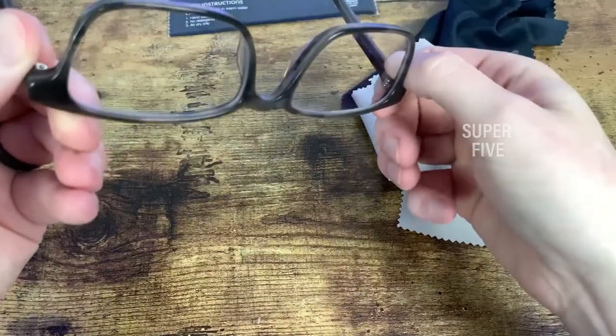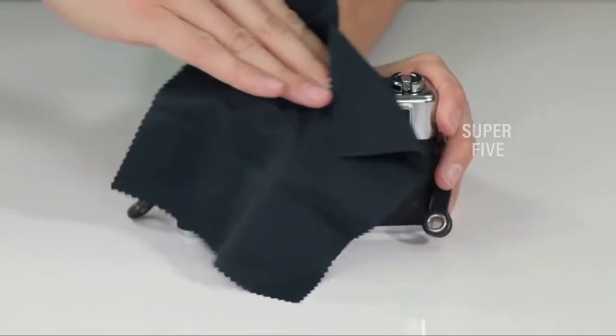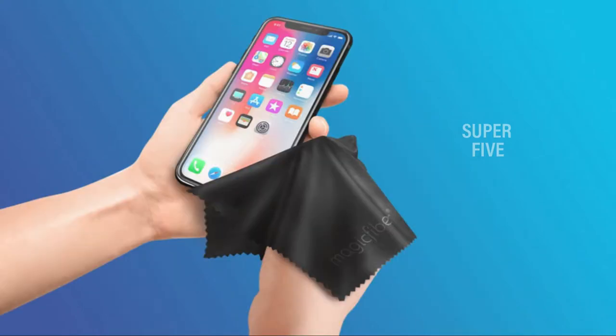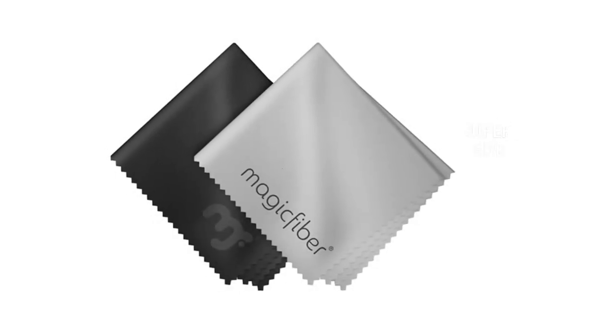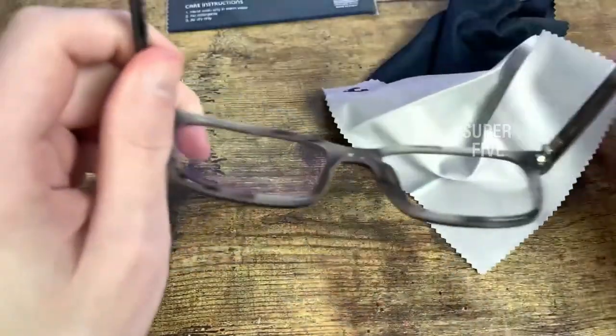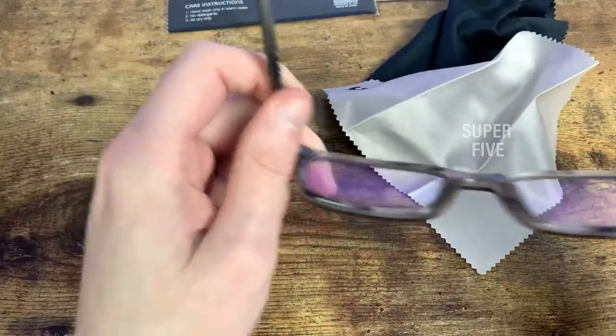Each cloth has smaller fibers that keep the surface extra soft and smooth while retaining the grippy surface needed for a good cleanup job. In addition to cleaning glasses and electronics, this microfiber cloth can remove dust, oil, smudges, and fingerprints from various surfaces around your home. It's also machine washable. Popular Science, Tom's Guide, and Bob Vila also picked the MagicFiber microfiber cleaning cloths, and 93% of 54,900+ Amazon reviewers rated this product four stars or above.